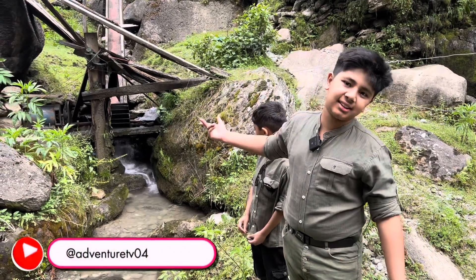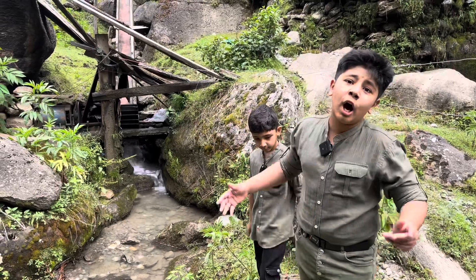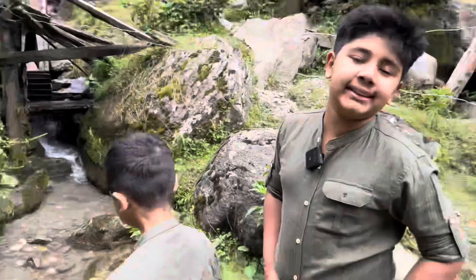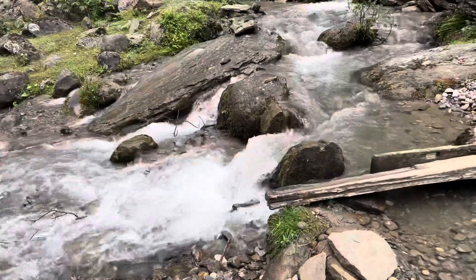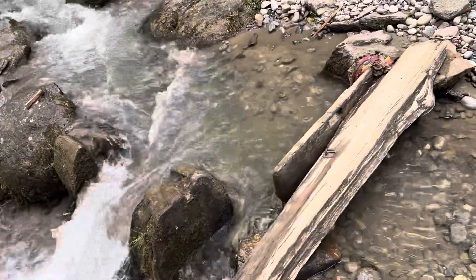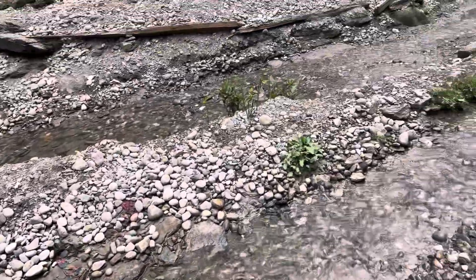So they have made a channel this way — they are born from this and they are taking advantage of the river. Water from the river is diverted here for electricity production and wheat grinding purposes.